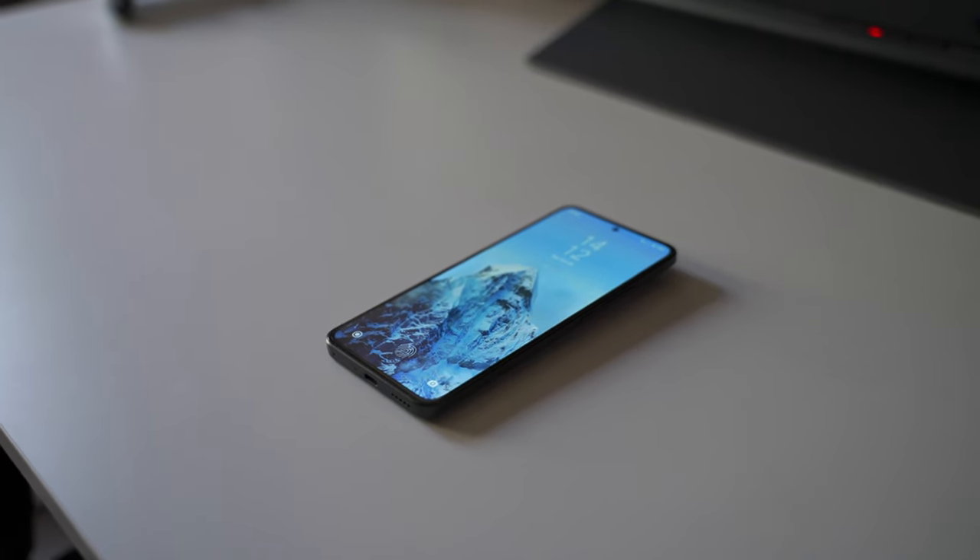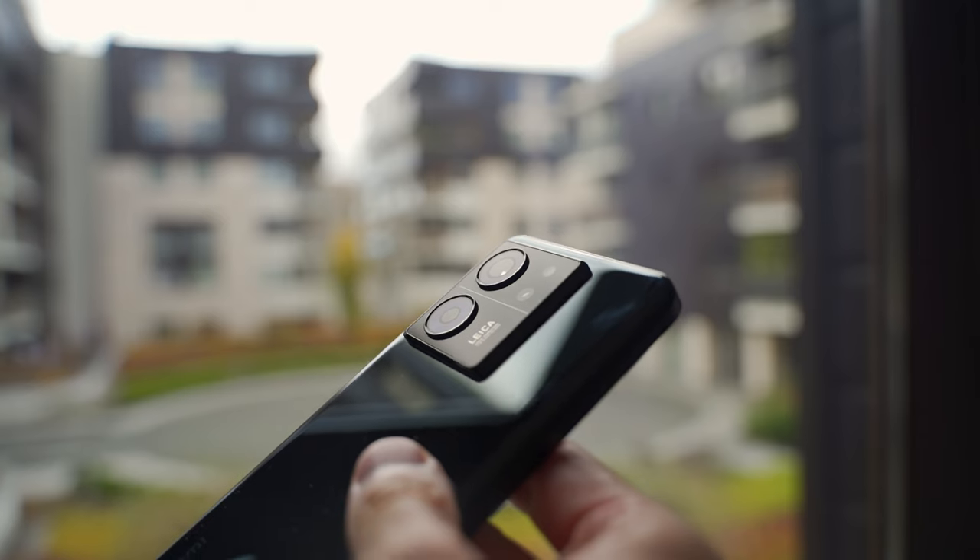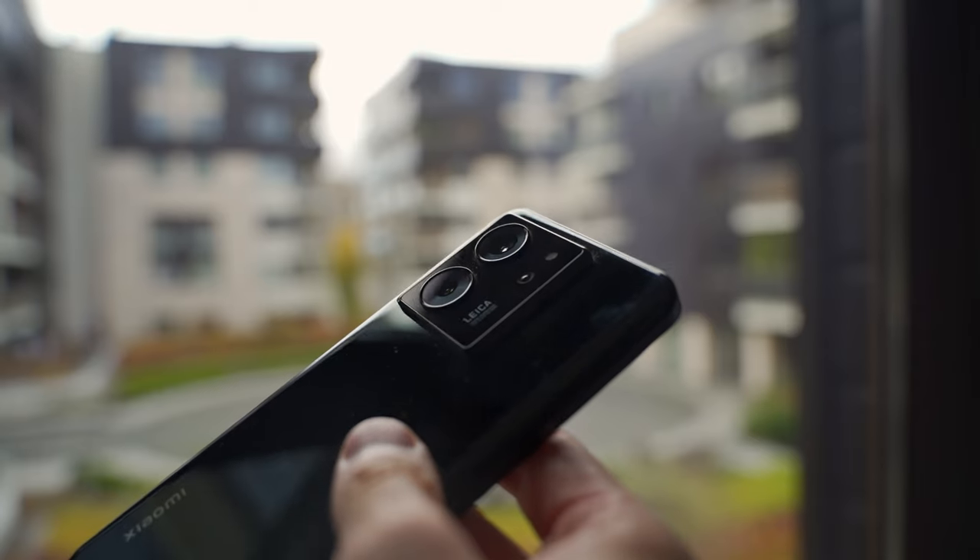The build quality is very nice — I really love this phone for it. It has rounded edges but also sharper edges on the front, so it's like the best of both worlds.